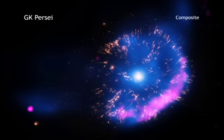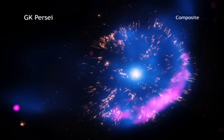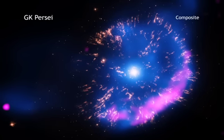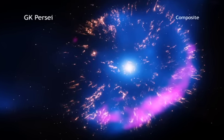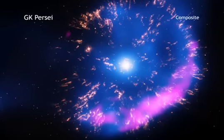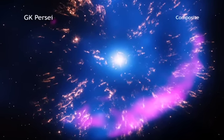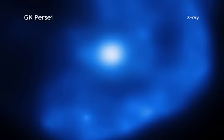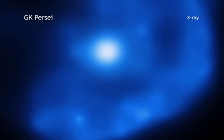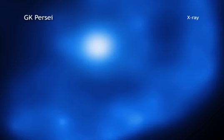In Hollywood blockbusters, explosions are often among the stars of the show. In space, explosions of actual stars are a focus for scientists who hope to better understand the life cycle of their births, lives, and deaths. Using NASA's Chandra X-ray Observatory, astronomers have studied one particular explosion that may provide clues to the dynamics of other, much larger stellar eruptions.